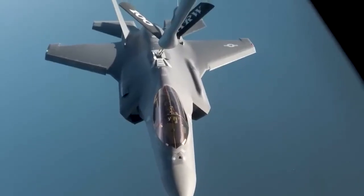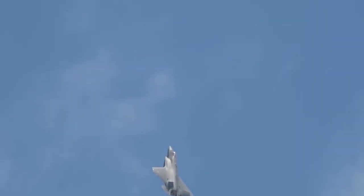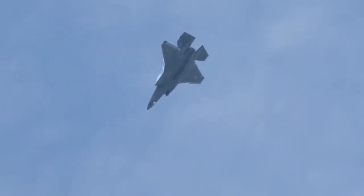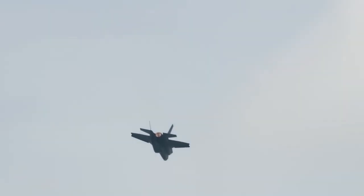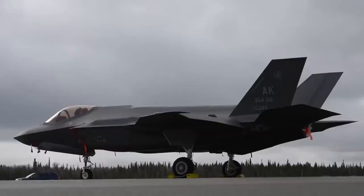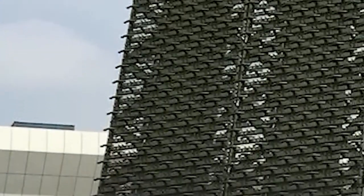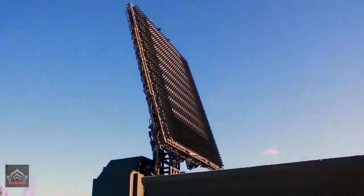The F-35 was never meant for dogfights. Its thrust-to-weight ratio is 0.87 — worse than a 1970s F-15. Its maximum G-force is just 7G, while Russian jets pull 9G-plus. In 2022 Red Flag exercises, F-35s reportedly lost 3-to-1 in close-range fights against aggressor F-16s — even with the AIM-9X missile and helmet-mounted targeting. Physics wins.